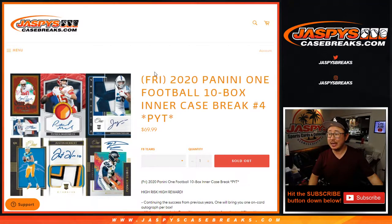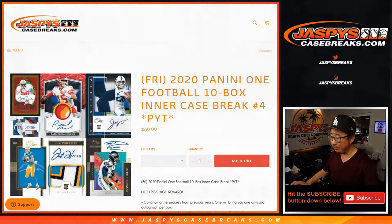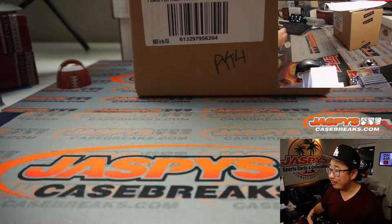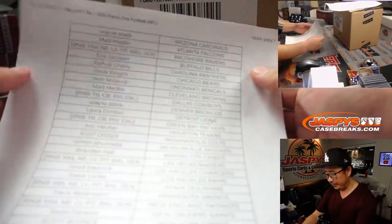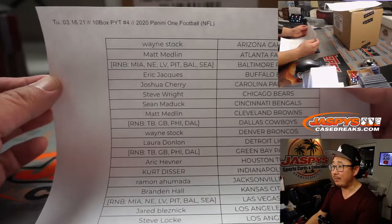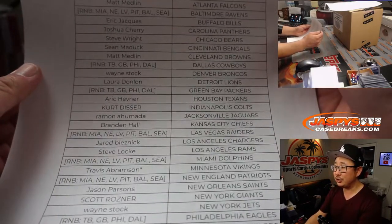Hi everyone, Joe for Jaspi's CaseBreaks.com coming at you with 2020 Panini 1 football, 10 box inner case break, picker team number 4. I think Sean did number 3, or Jason, whoever's writing that is. So picker team number 4, second part of that master case that we popped open. Big thanks everybody here for getting in on the action.